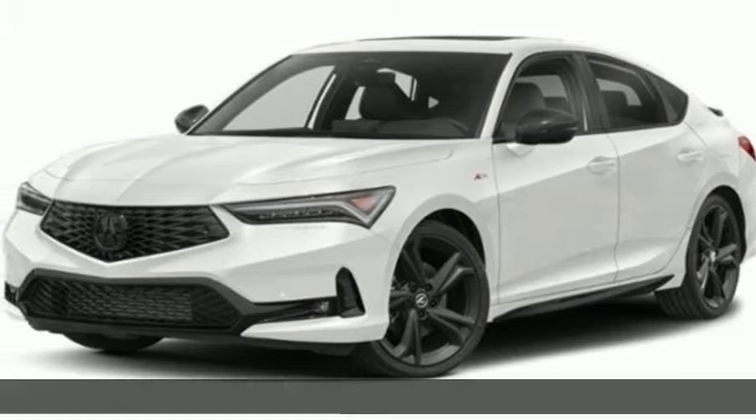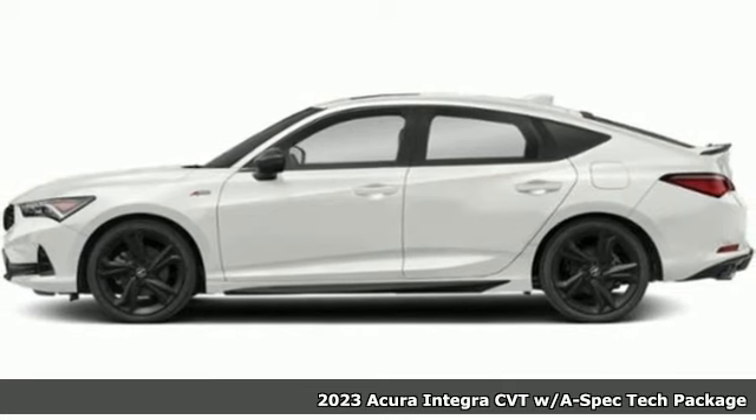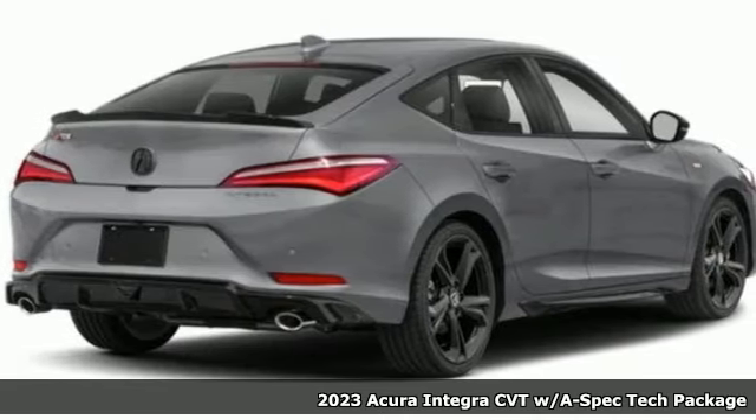It's a new 2023 Acura Integra. Equal parts dazzling performance and gratifying refinement. The Integra is great for thrills or chills.